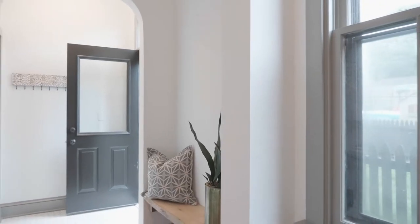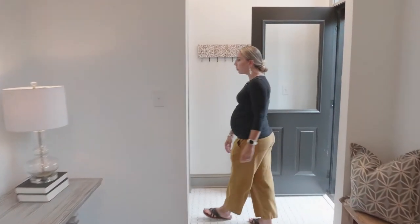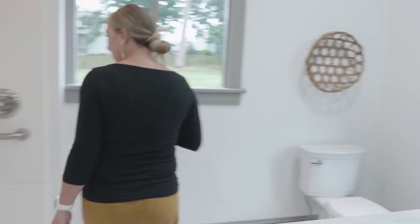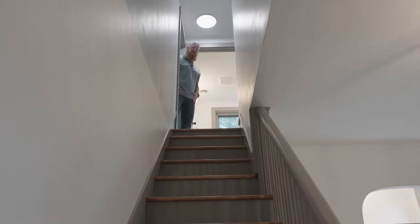It could be anything you want. And then the last things on the first floor are your laundry room and a full bathroom. Let's go check out the upstairs — come on up, guys!